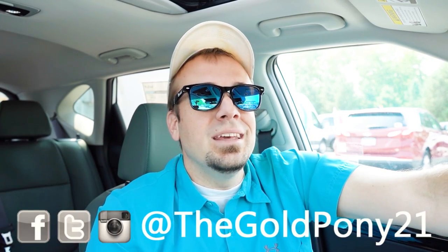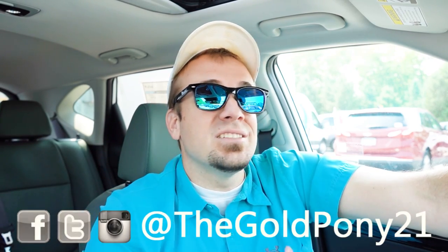Thank you so much for watching. Feel free to follow me on social media — shown at the bottom of the screen — to see what's coming next before it hits YouTube. Be sure to hit subscribe and the bell notification if you're into new car reviews, because that's what we do here. I appreciate you guys watching more than you know, and I will see you all in the next video. Stay gold.